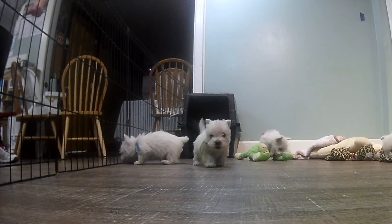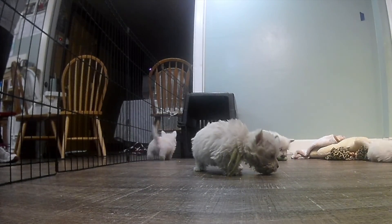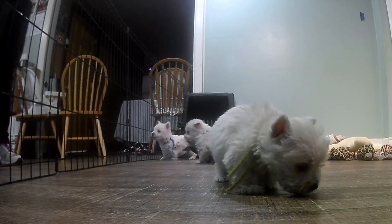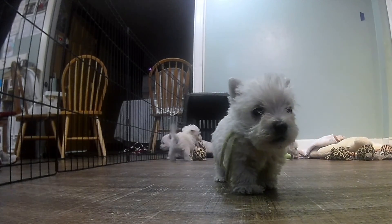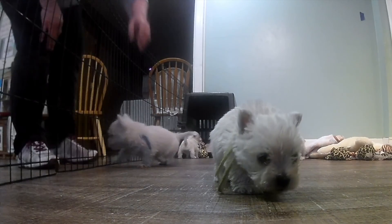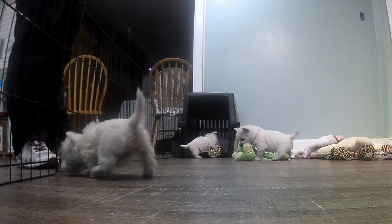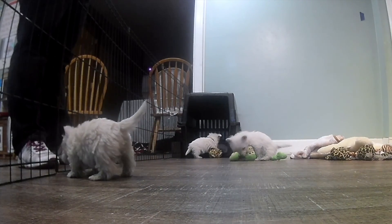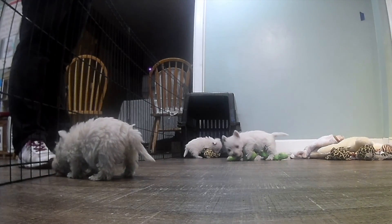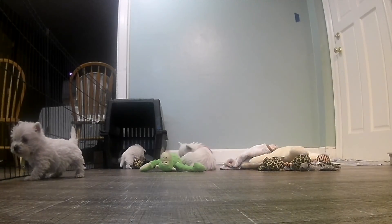These guys are currently eating Purina ProPlan puppy food — the Sabre that has the shredded chicken chunks in it. They really enjoy that. It seems to keep them good and healthy, they grow quick on it, it's a well-balanced food, and they don't seem to have any issues at all. You can switch over to the adult dog food when they get a little older with no dietary conflicts or allergies. We highly recommend Purina products.